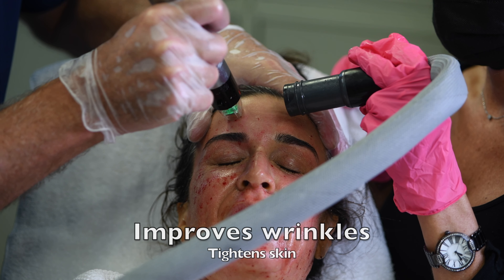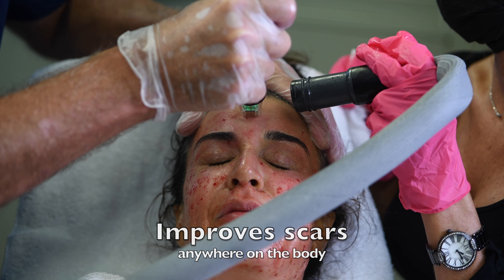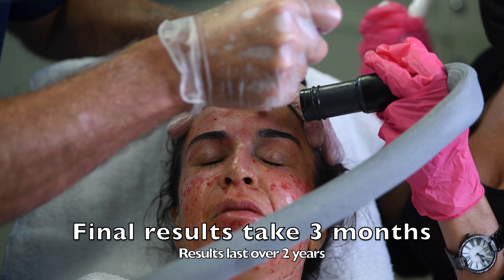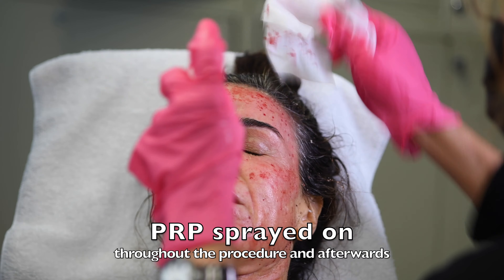The procedure is going to improve wrinkles, tighten the skin, and improve scars, and this can be done anywhere on the body. You're seeing it in the actual speed it's done. It does take three months to see the final results, and the results will last over two years.